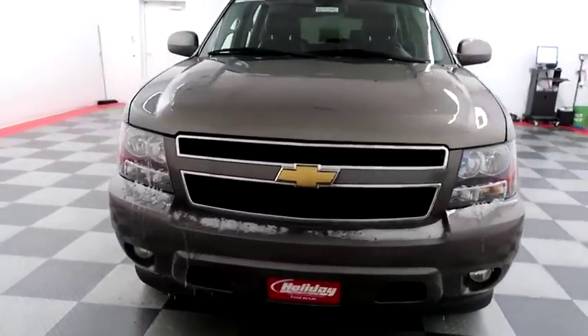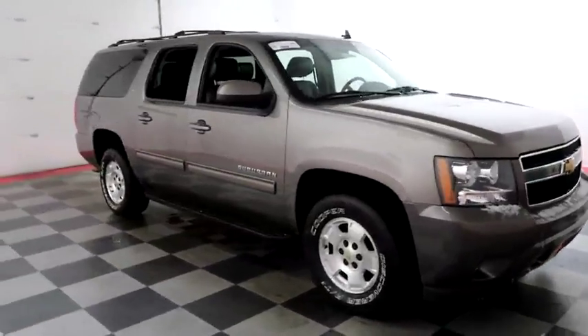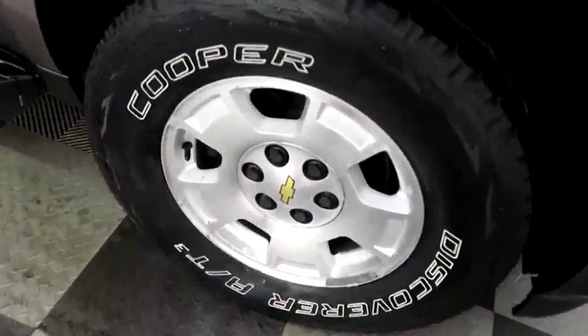Starting right away up front you have factory fog lamps and easy access heavy-duty tow hooks. Looking down the passenger side, you have alloy wheels.